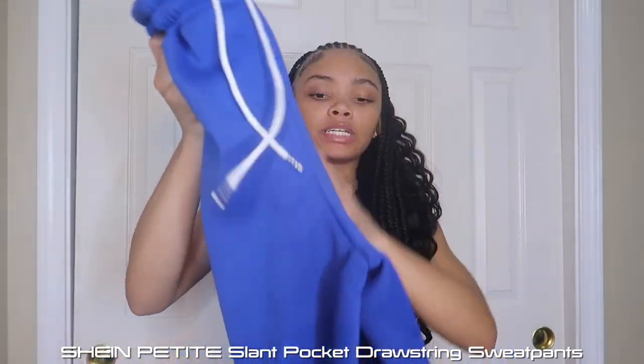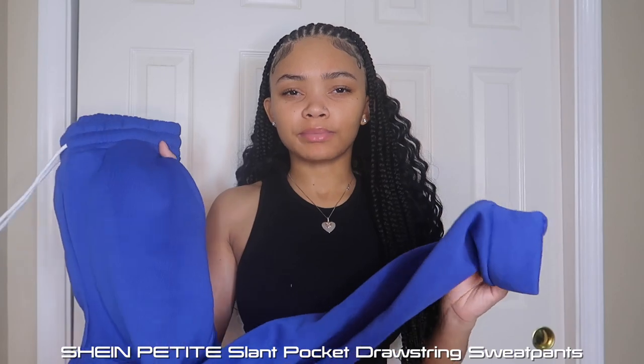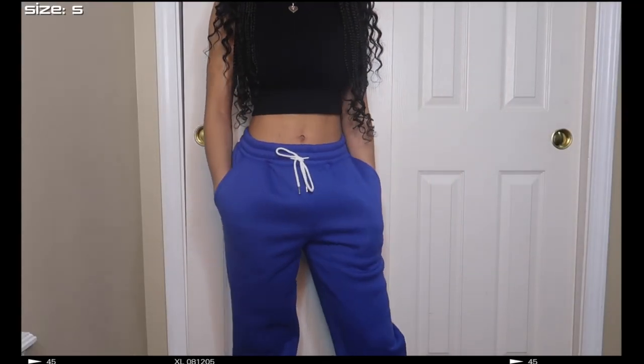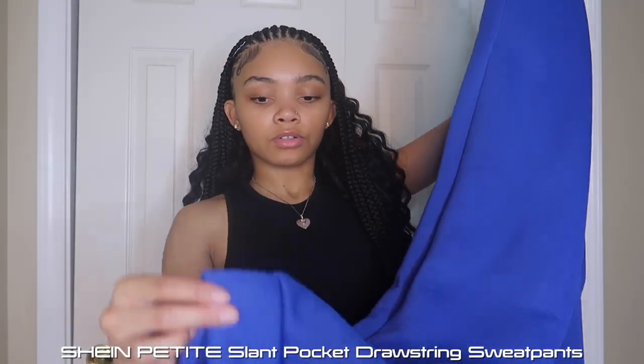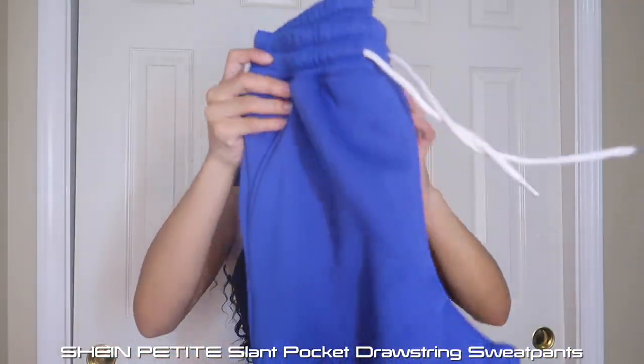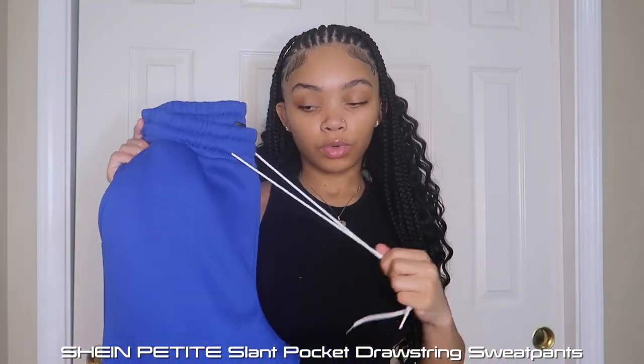Next I have these blue leggings. I got these in a size small — they have pockets. The material is a bit different from the black ones; I like the black ones' material better, but these are both good. They're cute, have pockets, a flat ending rather than a scrunchy one, and the drawstring works on the waist. Super comfortable.